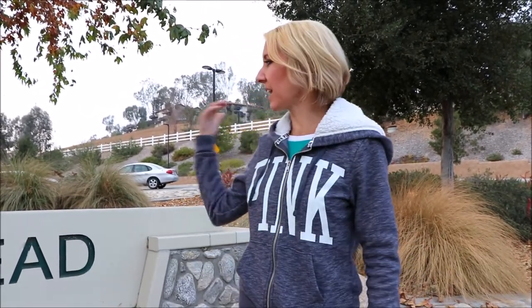Hi everybody, welcome back to another awesome day and another awesome vlog. Today is New Year's Day. We have come to the city of Rancho Cucamonga to the Route 66 Trailhead. It is an awesome trail — let's go check it out!